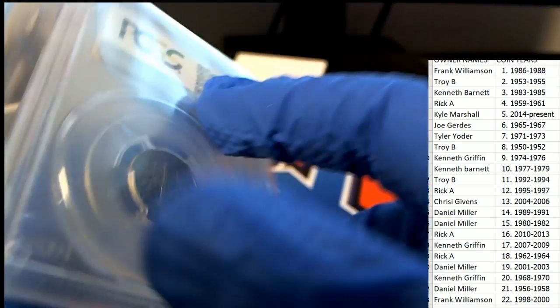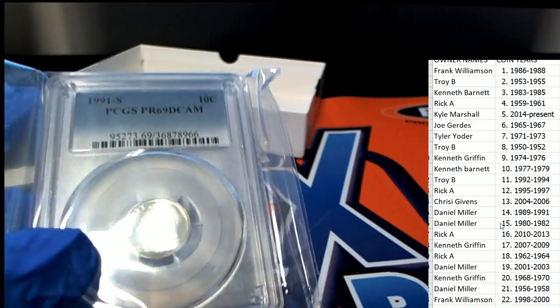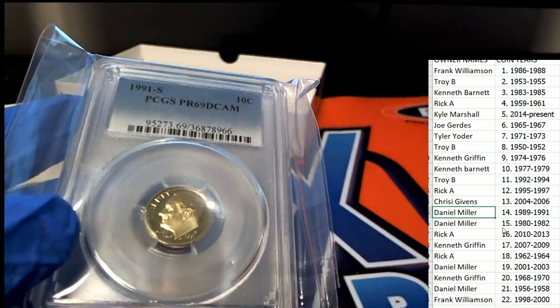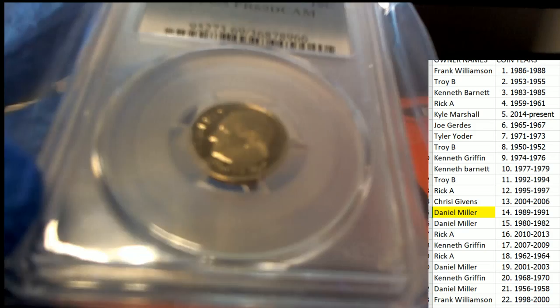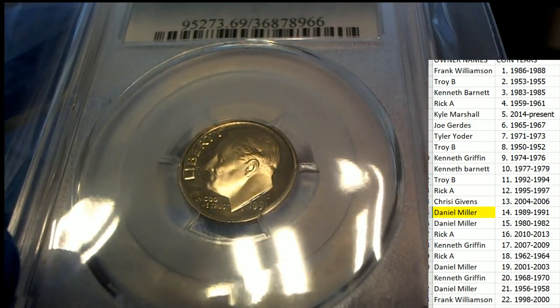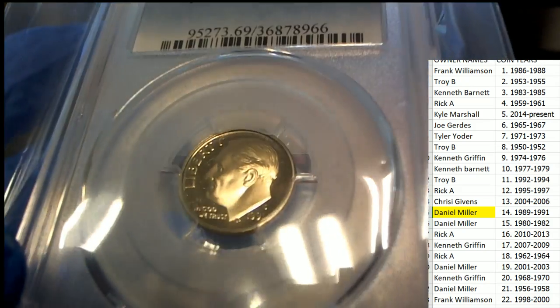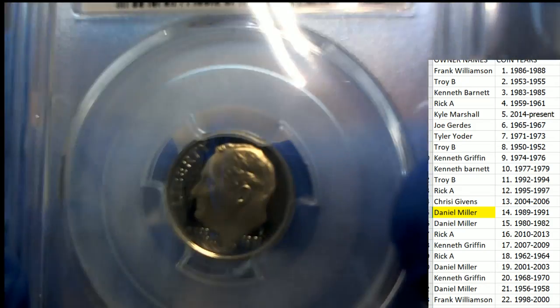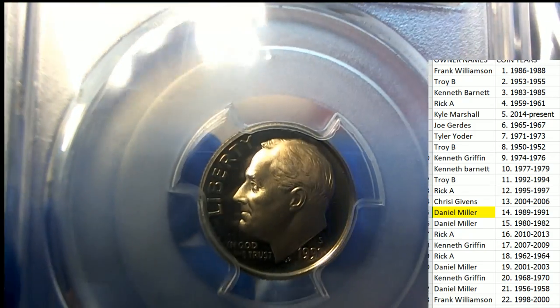I want to see if this is one of the high-dollar coins, but first let's see the winner. 1991 is owned by Daniel M. — congratulations, Daniel, with your graded dime. It's about as good as you'll ever see a dime in your life. You'll never see a cleaner one than this. This is absolutely like a perfect dime.